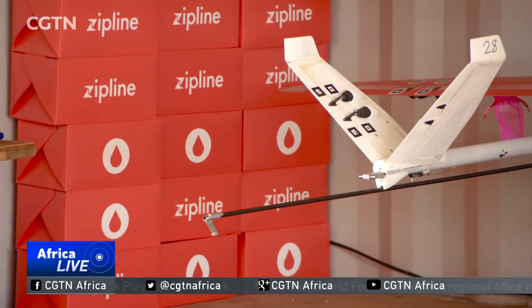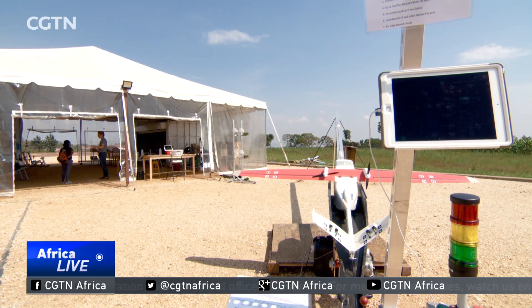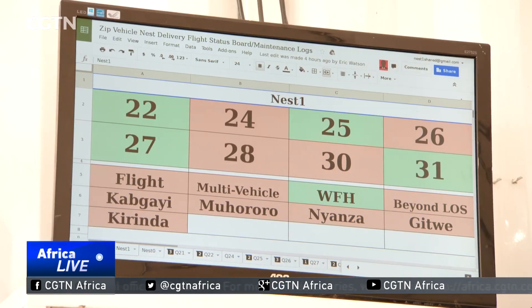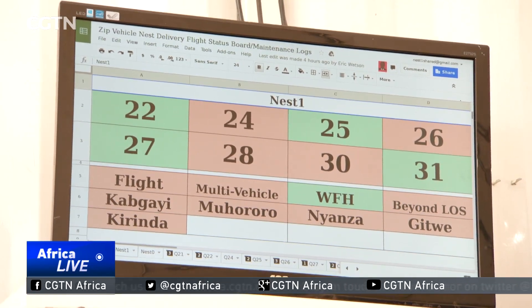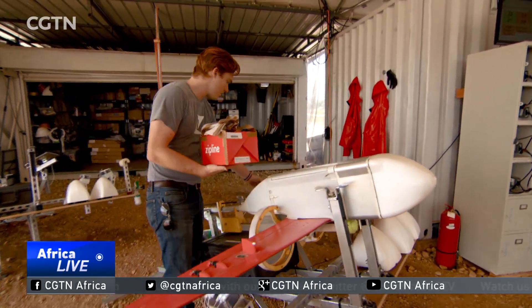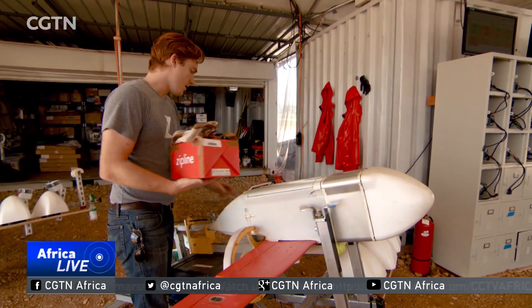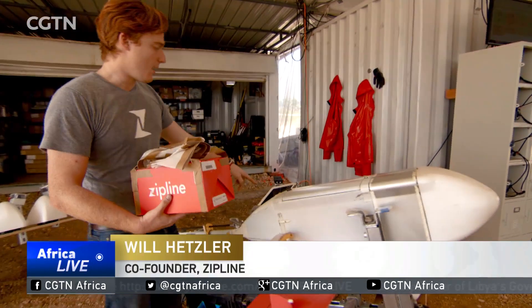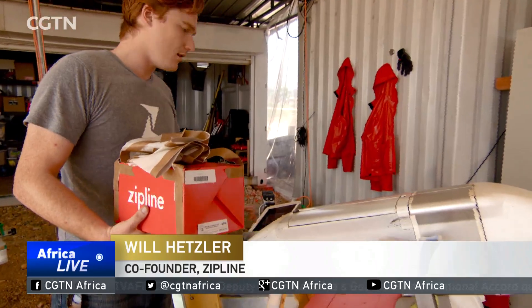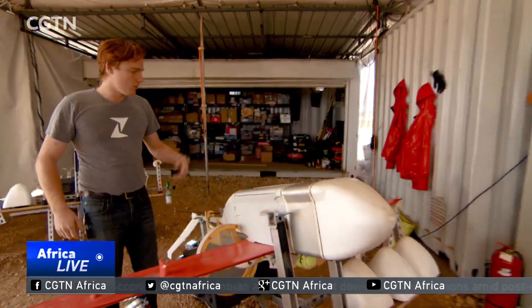Emergency blood arrives here at Zipline's site in Mohanga, about 60 kilometers from the capital, Kigali. From here, it's delivered to some of the most remote, difficult-to-reach areas. I'll grab my package here, scan the barcode using the camera on the iPad, select our delivery site, and then the package gets loaded right in here. We're now ready for launch.